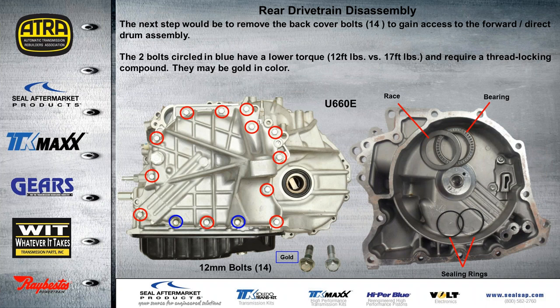The next step is to remove the rear cover. There are 14 bolts to remove the rear cover to gain access to the forward direct drum assembly. The two bolts circled in blue require lower torque than the others shown in red. The factory manual specifies these two bolts — normally colored in gold — must be torqued to 12 foot-pounds instead of 17 foot-pounds. Once the cover is off, we have two seal rings back here, and also a race and bearing that will go right down onto the support in the center, just as shown.